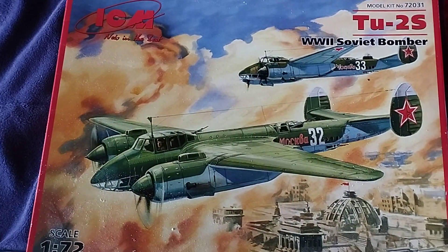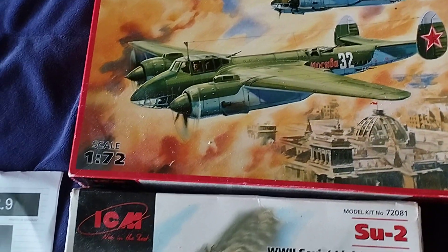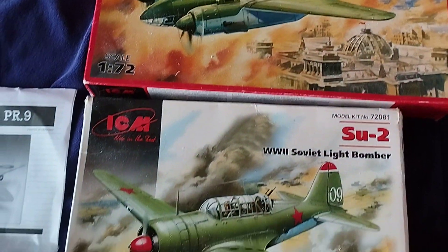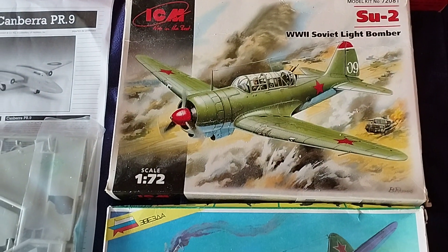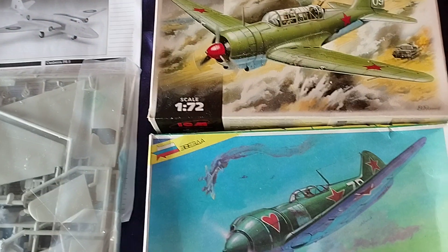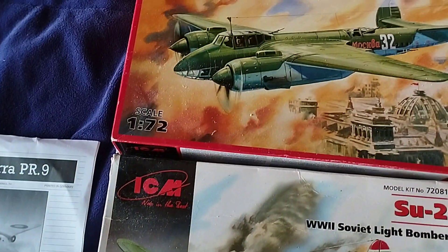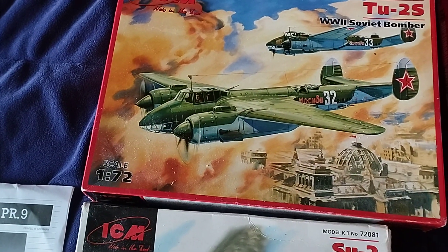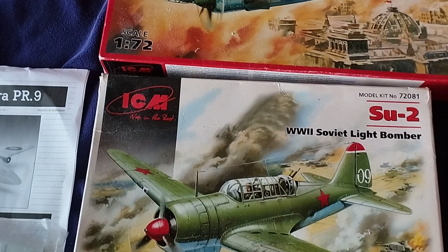Then we have a Tu-2S, a Soviet bomber. All these came with either slightly damaged boxes, damaged boxes, or in a couple of cases no boxes at all. There's the Tu-2S, and there's an Su-2 Soviet light bomber.